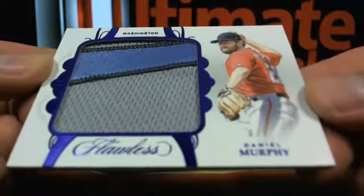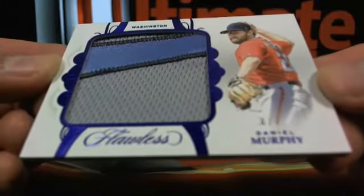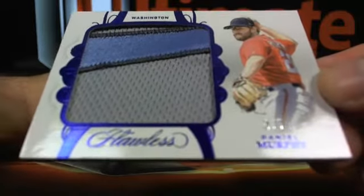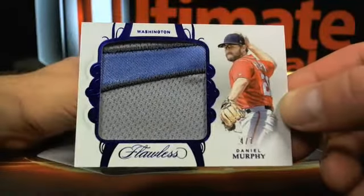You got a Daniel Murphy over to Washington — who's got Washington? Lambo Leap four and seven. Daniel Murphy, a jumbo patch, looks good.